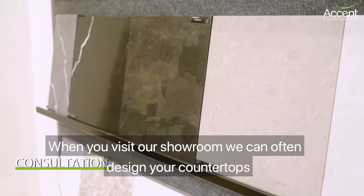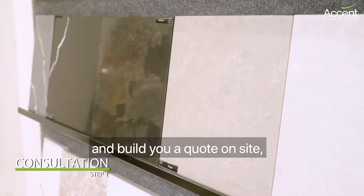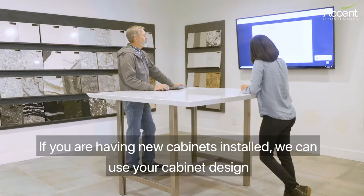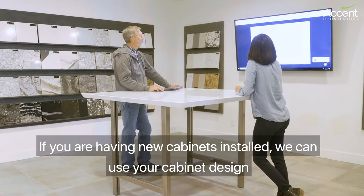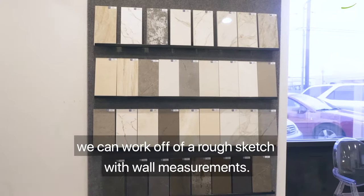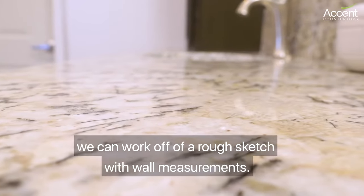When you visit our showroom we can often design your countertops and build you a quote on site if you bring in your measurements and a few pictures of your kitchen. If you're having new cabinets installed we can use your cabinet design, or if you're just replacing existing countertops we can work off of a rough sketch with wall measurements.